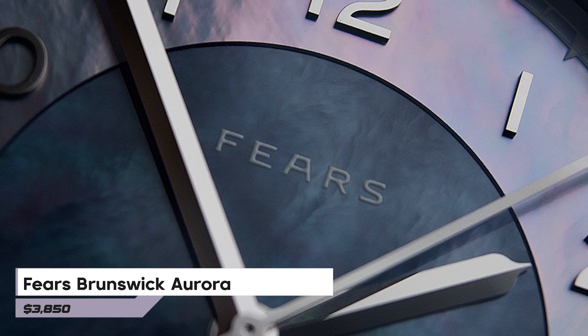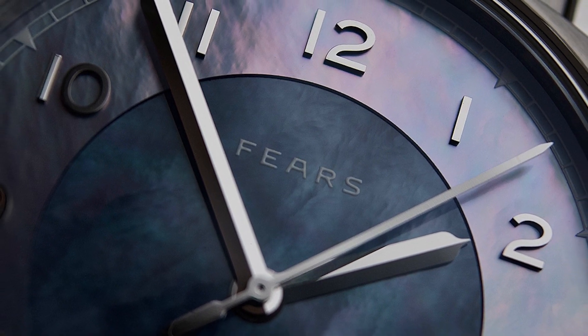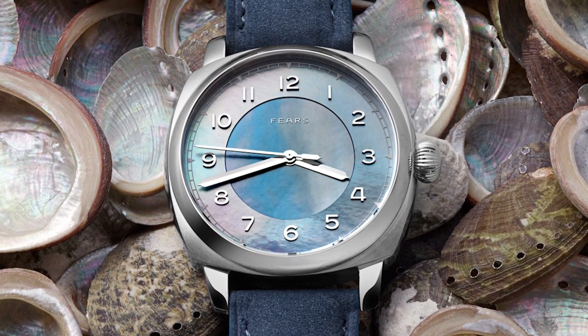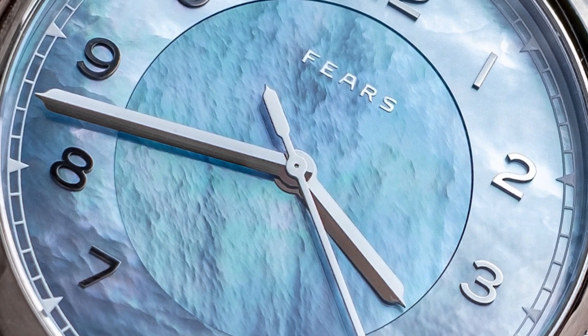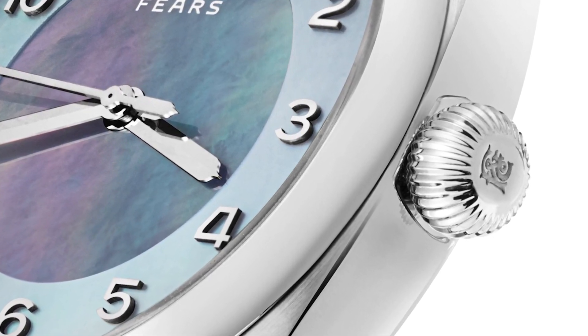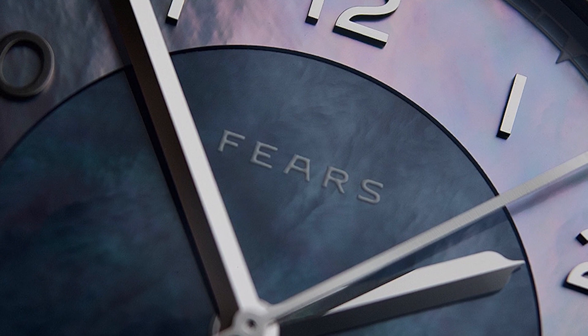The Fierce Brunswick Aurora warrants attention as well. Housed in a 40mm steel cushion case reminiscent of a Panerai case from the Art Deco era, it combines style and functionality effortlessly. The dial utilizes Mother of Pearl, creating a mesmerizing effect when light interacts with it. Crafting these dials requires approximately 20 attempts to achieve perfection, and sourcing appropriately shaped parts from oysters poses a real challenge. Yet the result is a dial that captivates without being overly feminine — the kind of watch that continues to catch your eye even after checking the time. Priced at $3,850, it can withstand submersion up to 150 meters.